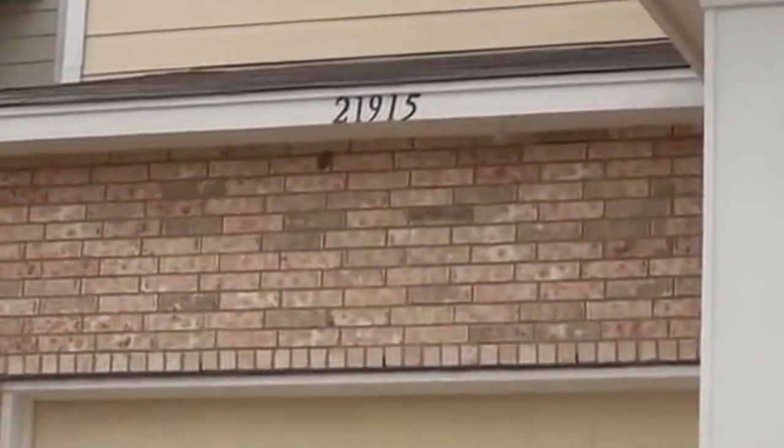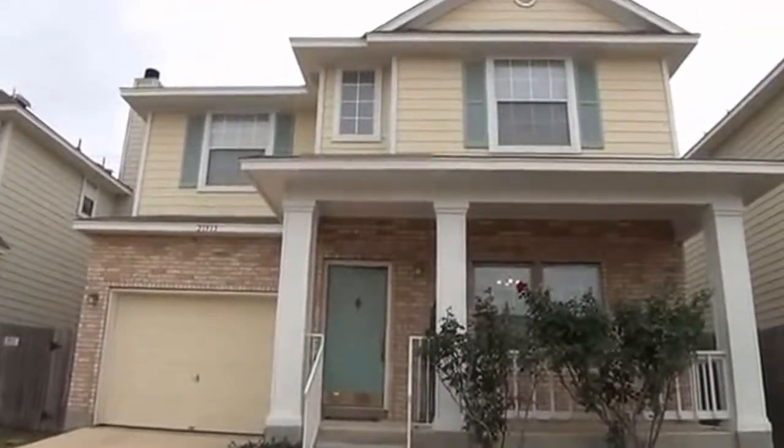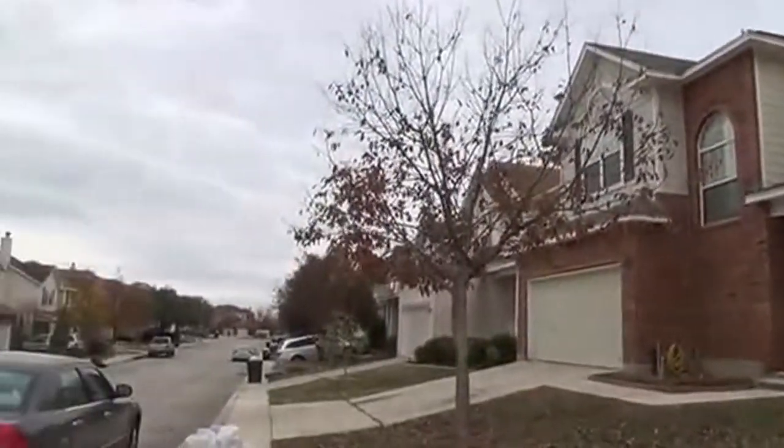This is the property at 21915 Goldcrest Run. This property is off outside Loop 1604 on Blanco Road about three miles out. I'll show you a little bit of the neighborhood here.